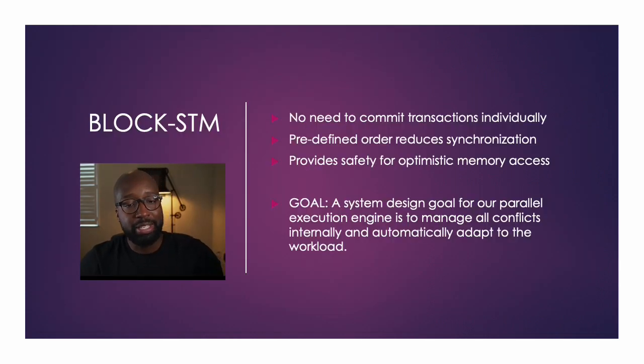Block STM — some of the main points: no need to commit transactions individually, pre-defined order, reduced synchronization, and safety for optimistic memory access. The goal is a system designed for the parallel execution engine to manage all conflicts internally and automatically adapt to the workload.